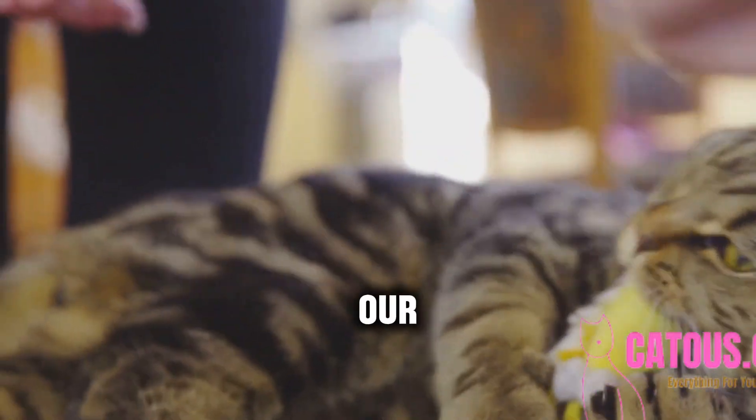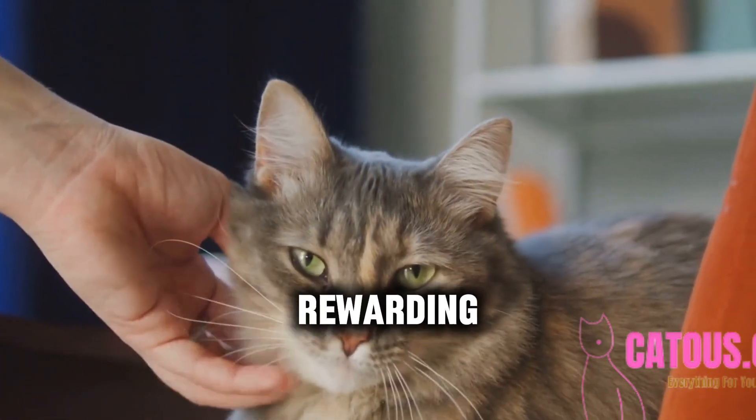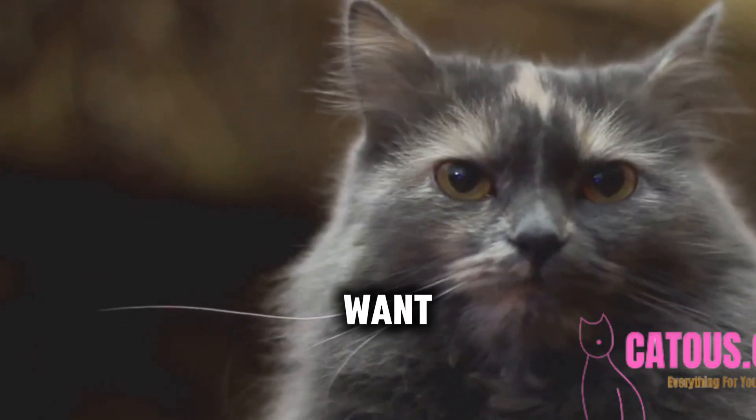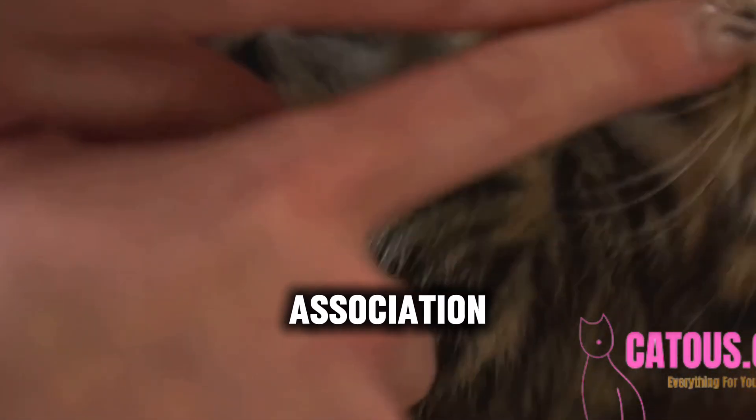Let's get started with our first technique: Positive Reinforcement. Positive Reinforcement is all about rewarding your cat for good behavior. Every time Whiskers does something I want, like sitting or coming when called, I give him a treat. It creates a positive association with the action.